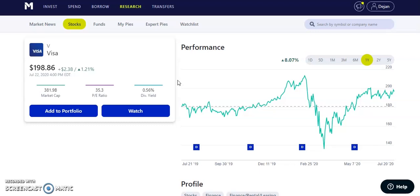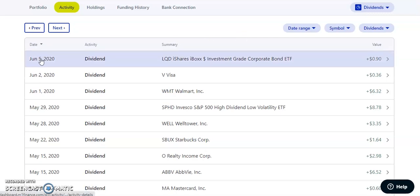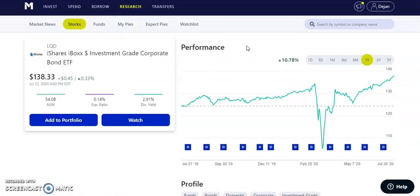Next up, we have ticker symbol LQD, a great corporate bond ETF, which paid us $0.90 on June 5th, 2020. LQD has a yield of 2.91% and pays a nice monthly dividend of about $0.31. The stock had a pullback down to about $105, which was a great buying opportunity. Even at $125 was a nice entry. Now we're back to all-time highs and the stock just keeps going up.